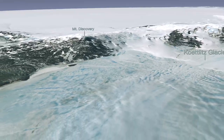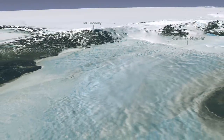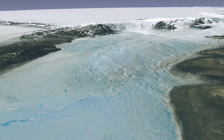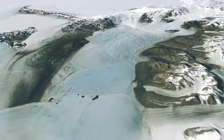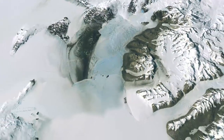Antarctica is a fascinating natural laboratory, but the continent's frigid temperatures and inaccessibility have historically made it a difficult place to study. Now armed with the Landsat Image Mosaic of Antarctica, researchers hope to get a better view of Antarctica and to increase their understanding of this fascinating part of our planet.